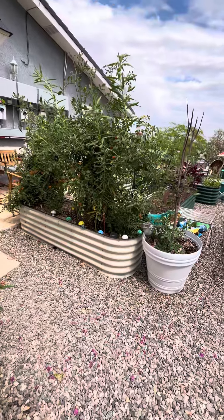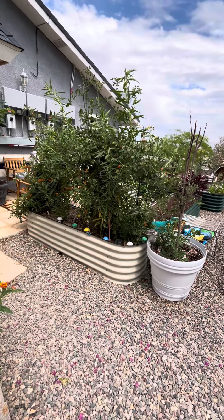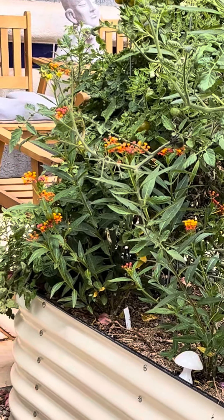More tomatoes, and then if you could see the planter closest to the patio there — the large cream-colored one — we have about five other varieties of milkweeds for the monarch butterflies.